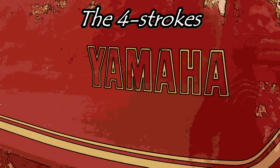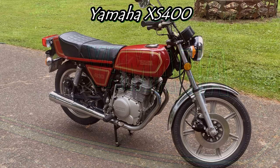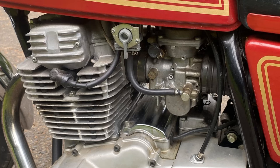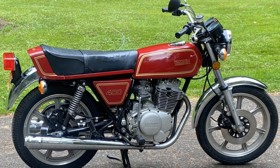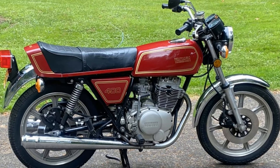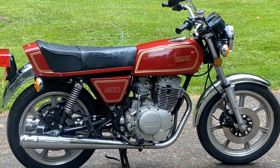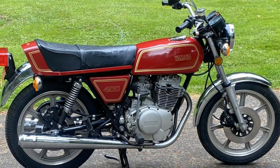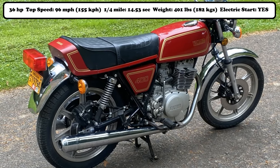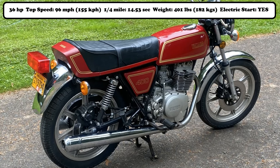The Yamaha XS400, while it looked very similar to Yamaha's more popular RD400, had a single overhead cam, 392cc, 4-stroke engine. So you would think it might have been a bit more sluggish — wrong! Sure, its engine produced 4 horsepower less, and while its top speed was also less at 96 miles per hour, it would amazingly cover the quarter mile in 14.53 seconds, making it one of the quickest bikes on this list.